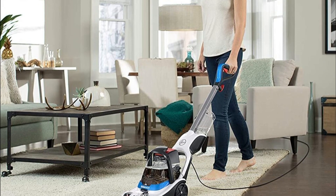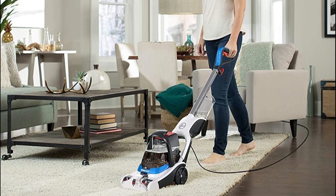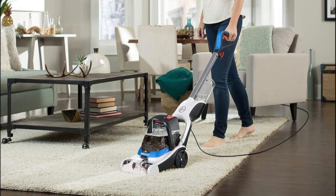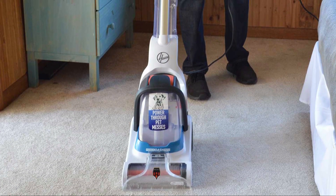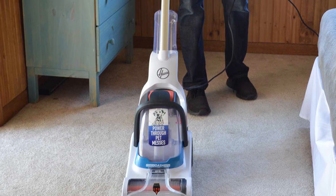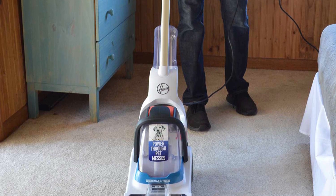Pros: Powerful cleaning performance, especially for pet-related messes. Lightweight and compact design for easy maneuverability and storage. Heat Force Technology ensures quicker drying times. Jewel Tank System simplifies filling, emptying, and rinsing. Low Profile Foot allows for easy cleaning in hard-to-reach areas.